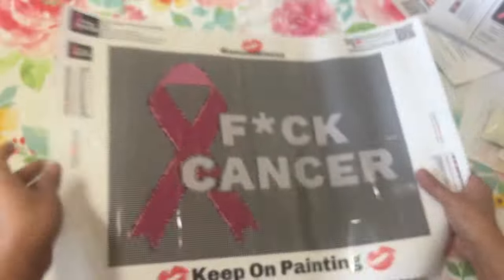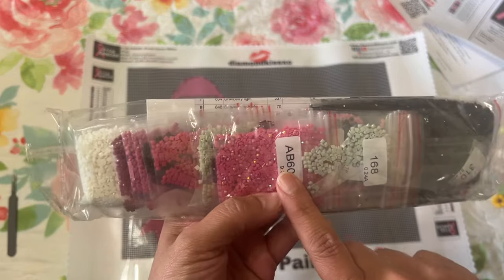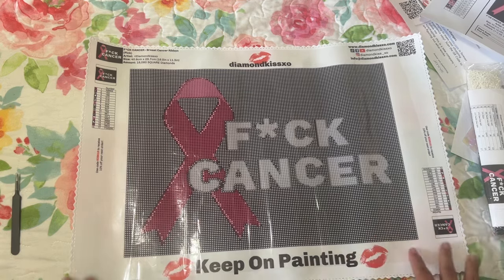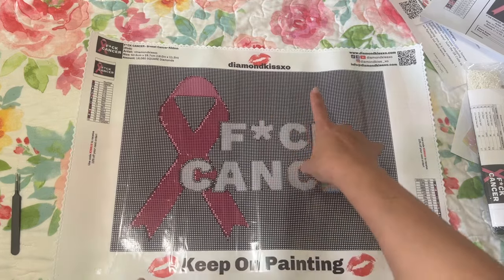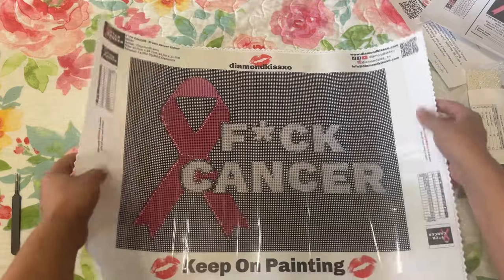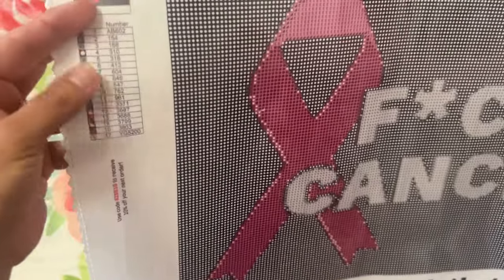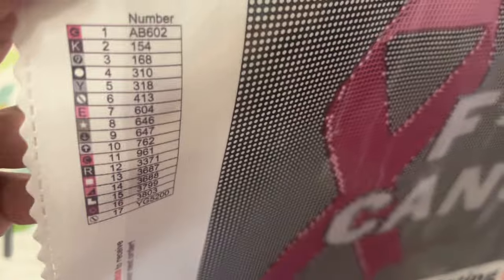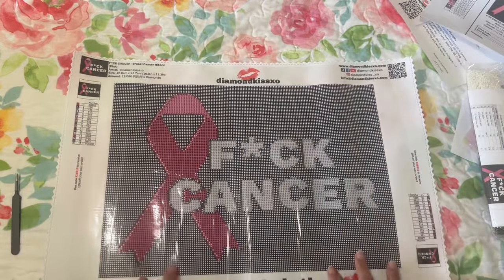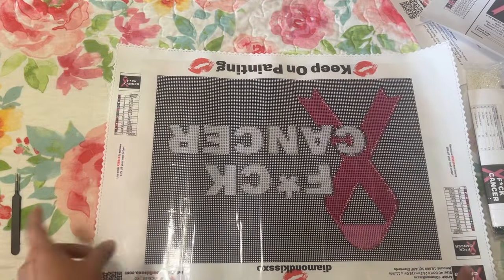Let's turn this over and look at the canvas. The canvas says Diamond Kiss XO with the logo and 'Keep on Painting.' There are these little lips on the design. You have the picture on one side with the legend symbols, and also a legend on the other side — but it's upside down, so if you turn your painting upside down to work on the other side, your legend will be right side up.